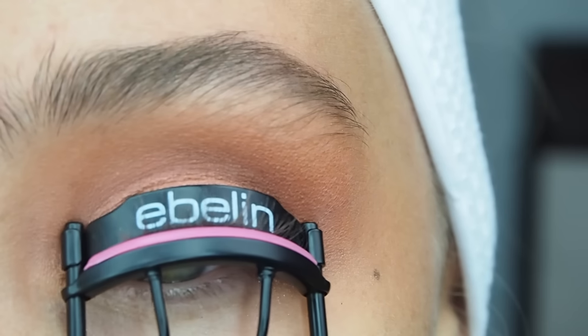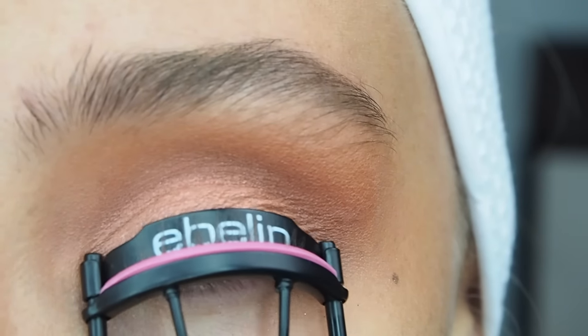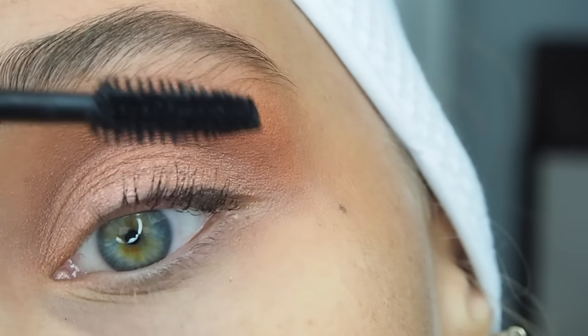Now I'm going to curl my eyelashes with my normal drugstore eyelash curler. Then I'm taking the Charlotte Tilbury Full Fat Lash Mascara in Glossy Black and just putting a light coat on because I'm going to put lashes on afterwards.